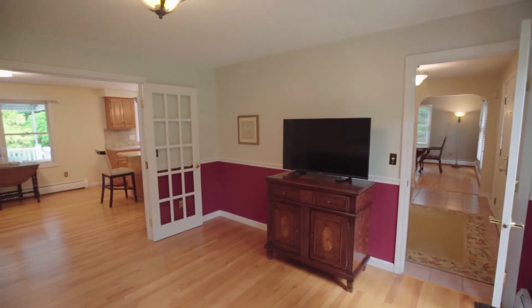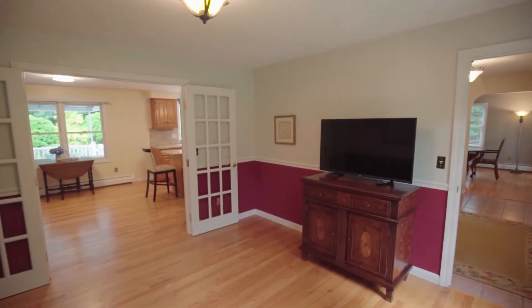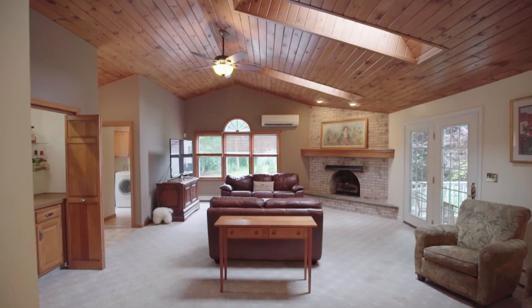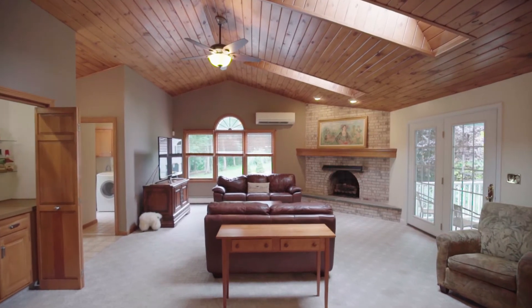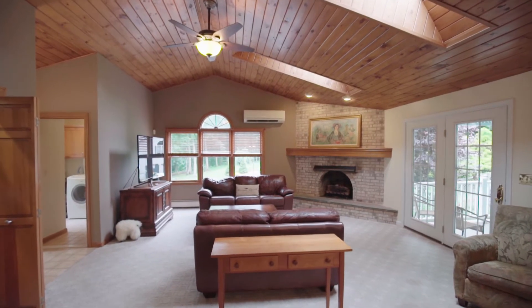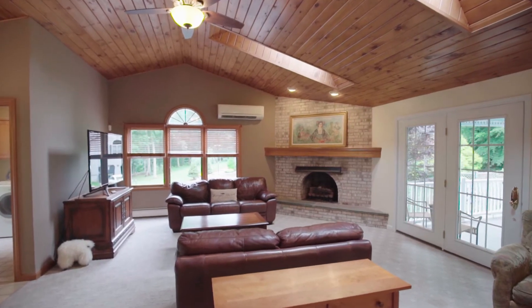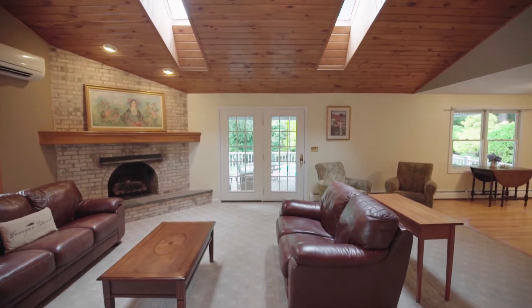Glass doors open from the living room to the kitchen that features granite countertops and stainless steel appliances. Skylights in the vaulted ceiling help to illuminate the impressive family room. Entertain friends and family with ease in this spacious room with a lovely gas fireplace and a wet bar.